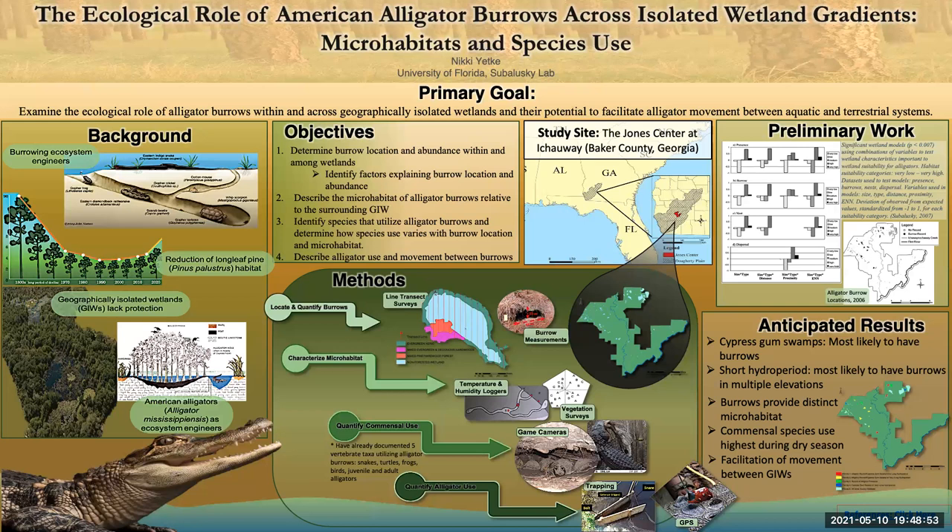Thus far, we have documented five vertebrate species utilizing these burrows, including juvenile and adult alligators, snakes, turtles, frogs, and birds.